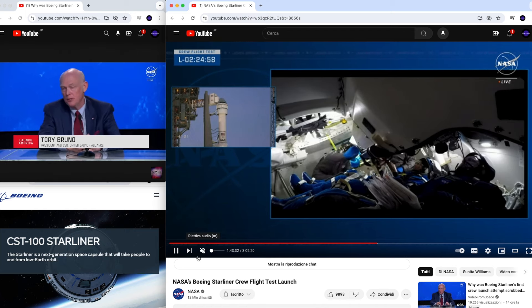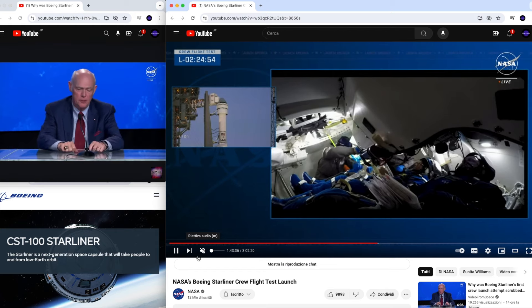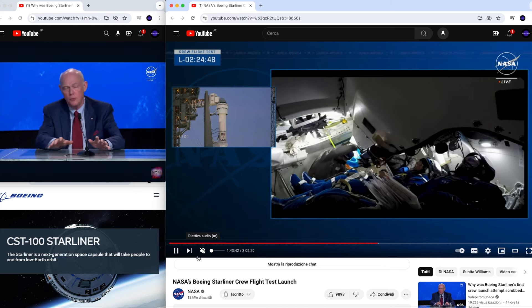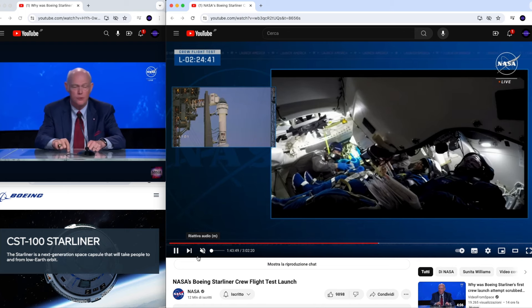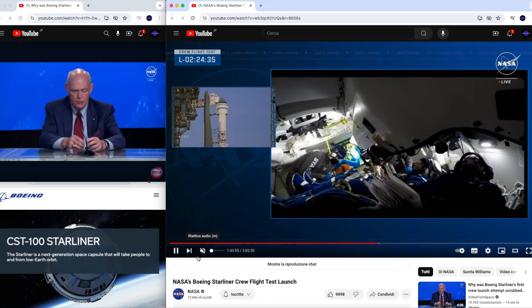As you can see on the screen, the CEO and president of United Launch Alliance, Tory Bruno, is talking about the launch which was scrapped. On the right you can see the NASA YouTube channel with the crew procedures, while the launch was scheduled yesterday. So let's go directly to the point.